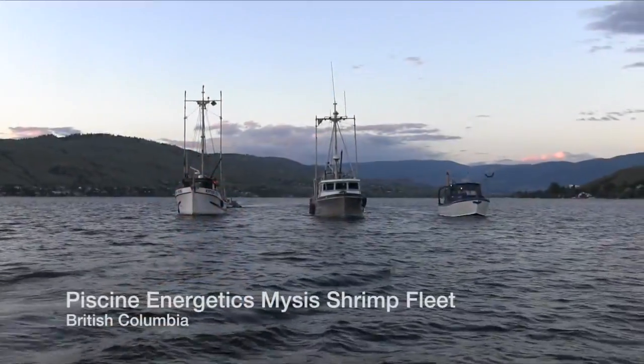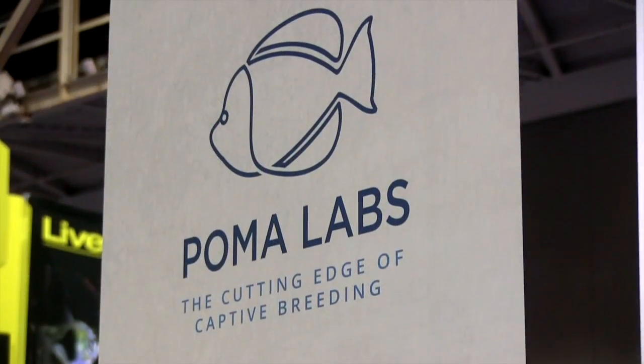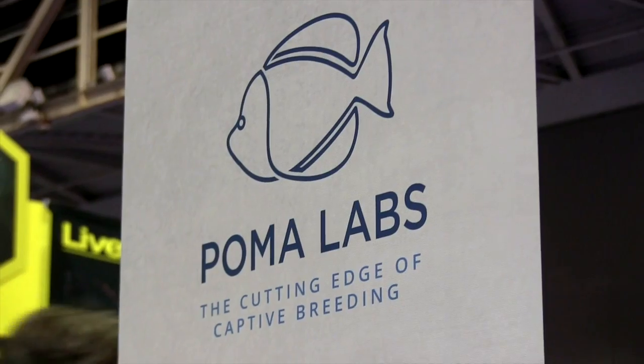Wittenrich teamed up with Nury Fisher, the man behind Piscine Energetics, which makes P.E. Mysis, to launch Poma Labs.